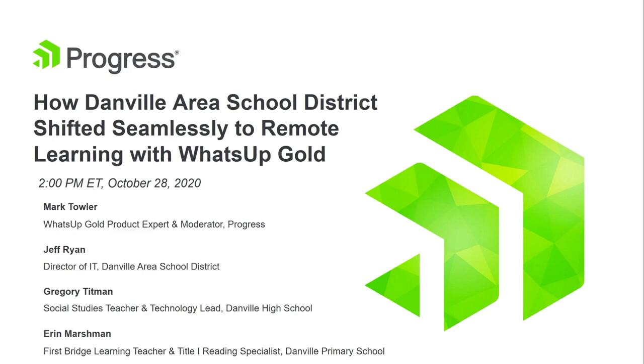Good morning and good afternoon everyone. I'm very excited to introduce today's webinar: Learn How Danville Area School District Shifted Seamlessly to Remote Learning with WhatsUp Gold. We are joined by special guests: Jeff Ryan, Director of IT at Danville Area School District; Greg Tippman, social studies teacher and technology lead at Danville Area High School; Aaron Marshman, a first-grade bridge learning teacher and reading specialist at Danville Primary School; and Mark Towler, the WhatsUp Gold product expert and moderator.